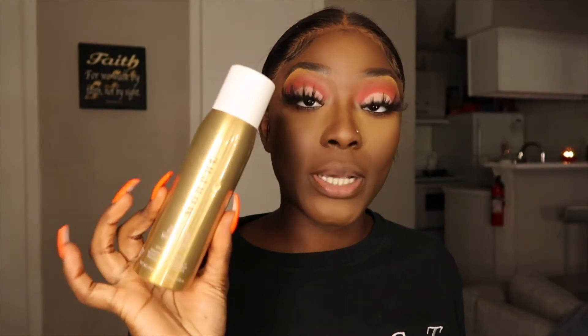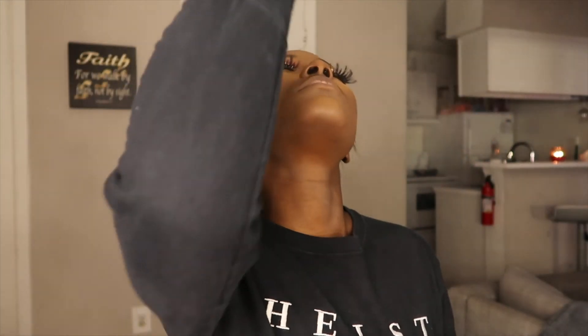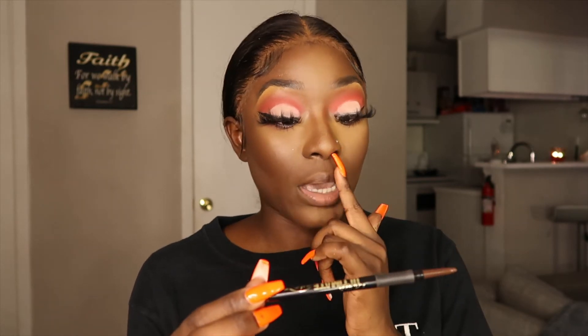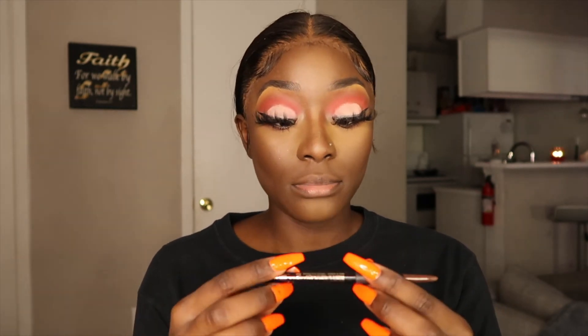My favorite setting spray up to date is the Morphe continuous mist setting spray. I'm also using the LA Girl Ultimate Intense Stay auto liner — this is in the color GP327 Lasting Brow. I'll put everything down in the description below so y'all don't have to worry about that. I've really been liking this lip liner lately, so I'm just gonna go ahead and line my lips right now.